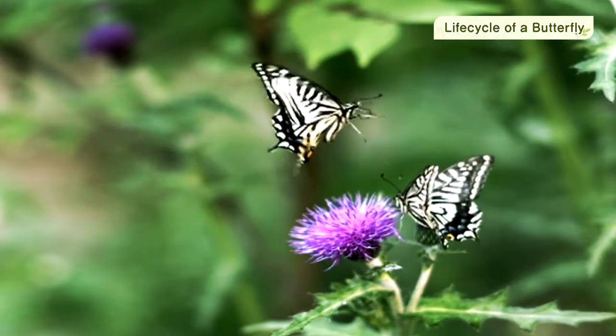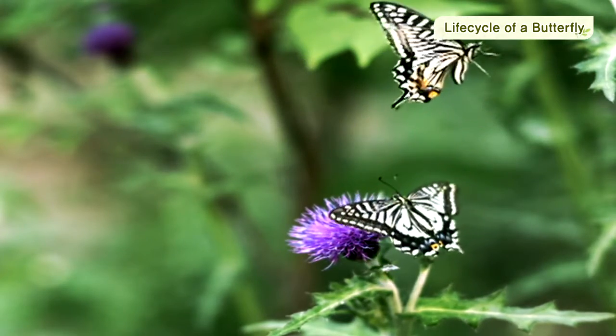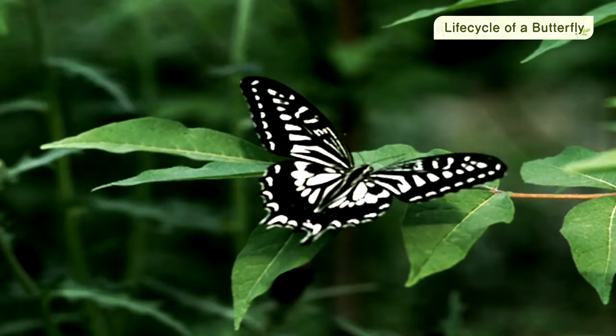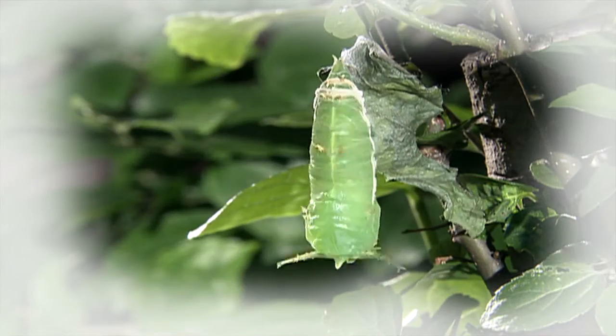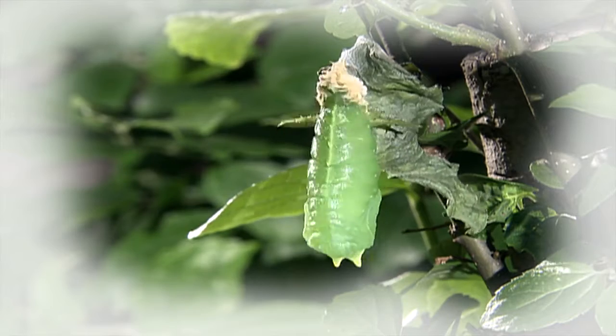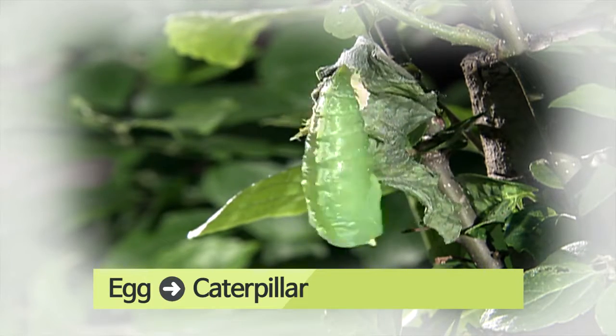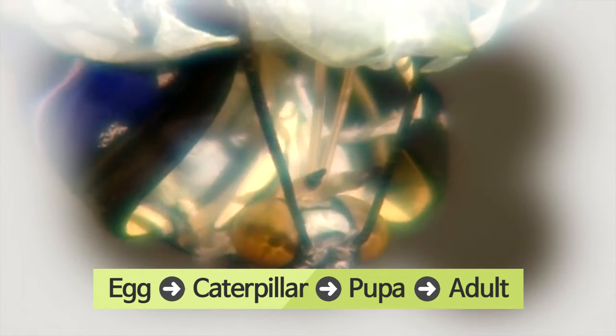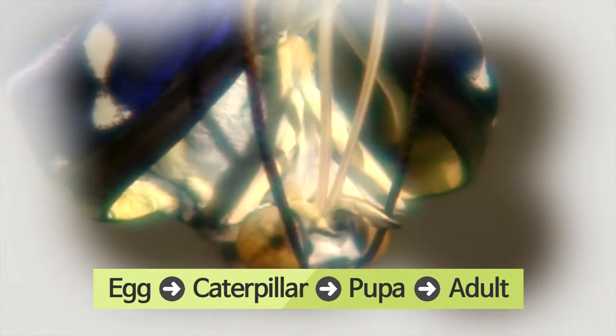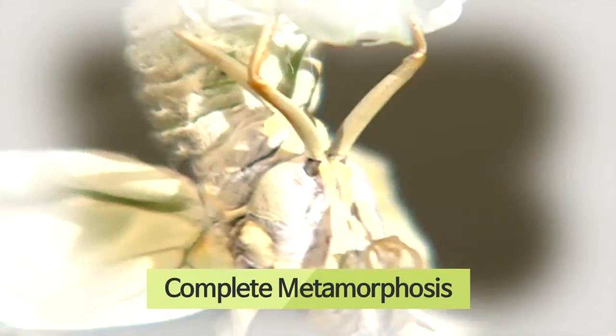The adult swallowtail lives for about 20 days. Many butterflies, including the swallowtail, grow from egg to caterpillar to pupa to adult. This process is referred to as complete metamorphosis.